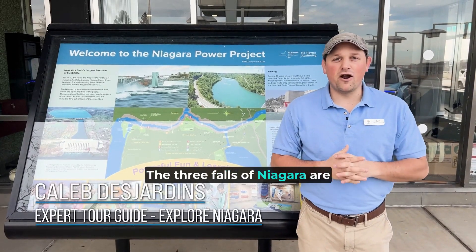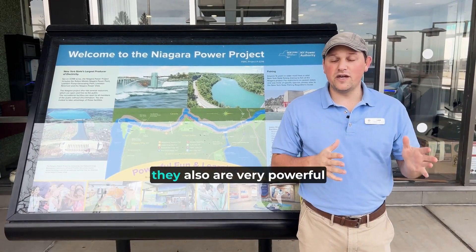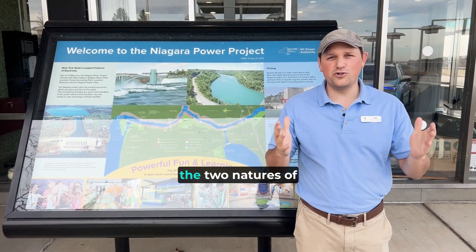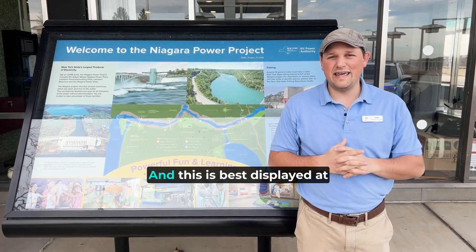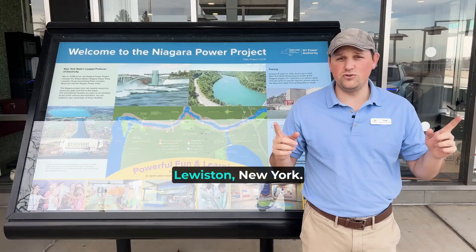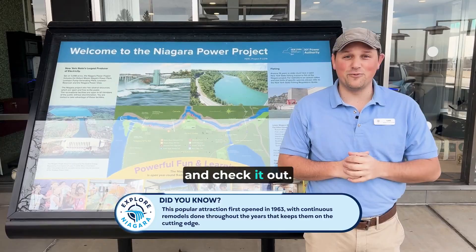The three Falls of Niagara are not just a beautiful view — they also are very powerful. Beauty and power, the two natures of Niagara Falls. And this is best displayed at the Power Vista here in Lewiston, New York. Let's go inside and check it out.